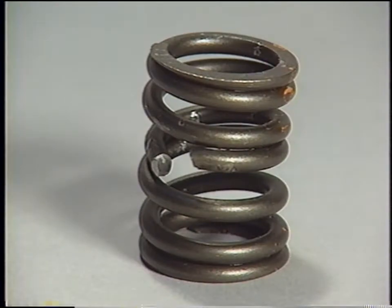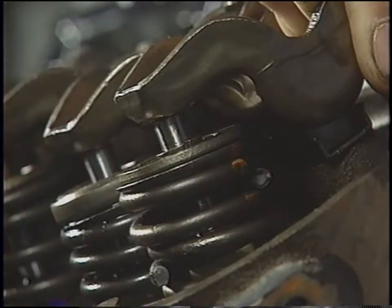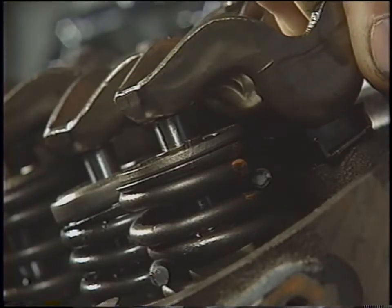The noise created by a broken valve spring or by one with incorrect load is much like the sound associated with a collapsed tappet — a tapping noise created by the rocker arm contacting the valve stem. Valve spring noise occurs when the spring loses its tension or breaks due to metal fatigue, creating too great a clearance between the rocker arm and valve stem.